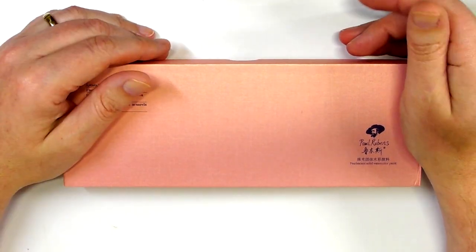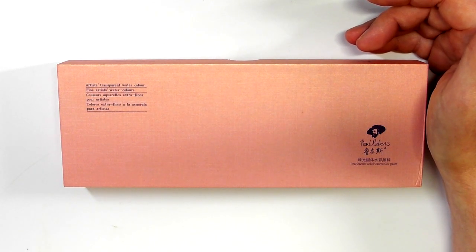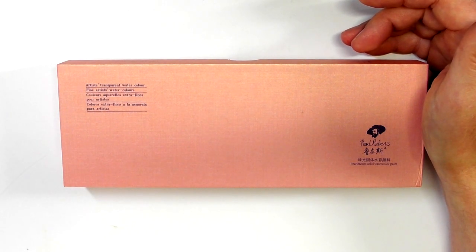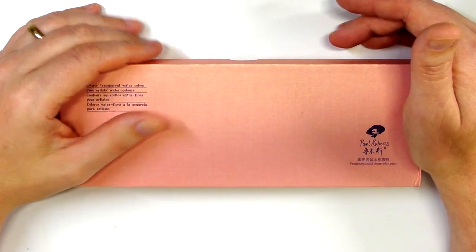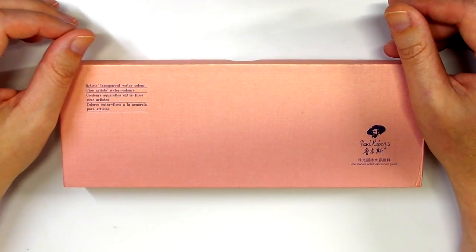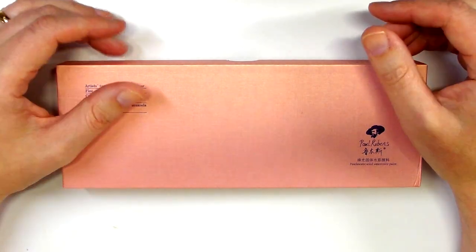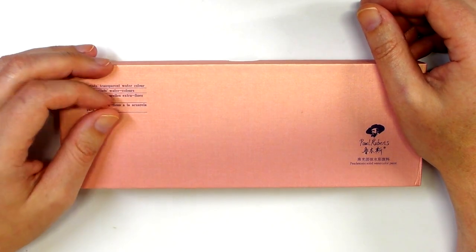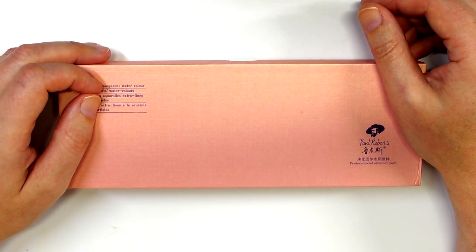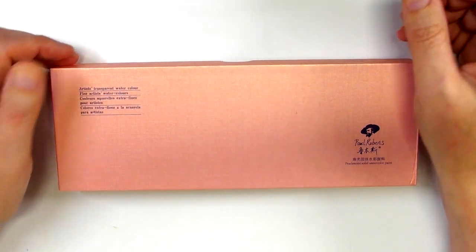I would really appreciate it if you could share the video on your social media platforms, so that other people — your friends who know nothing about the Art Gear Guide — can also be in with a chance of winning these paints. If you share the video, great. If you don't, don't worry about it. The only thing you have to do is put your name in the comments section down below. If you're watching this on any platform other than YouTube, I'll have a link to the YouTube video — that's where you've got to leave your comment.